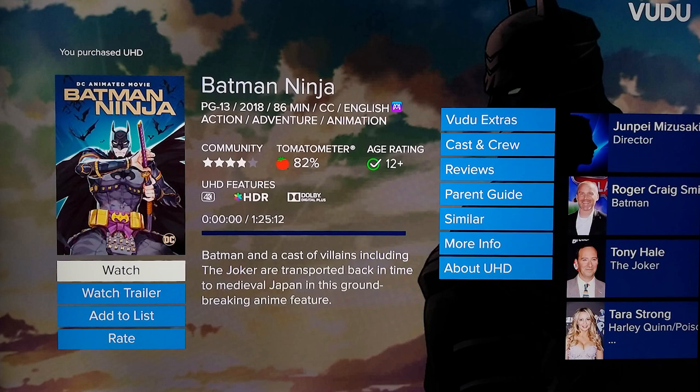Batman Ninja — what makes this movie great is that it's Batman and he's a ninja. What else do you really need to know? Beyond that, the art style here is so detailed that a 4K transfer was really necessary, and it does take full advantage of this with HDR and Dolby Vision.